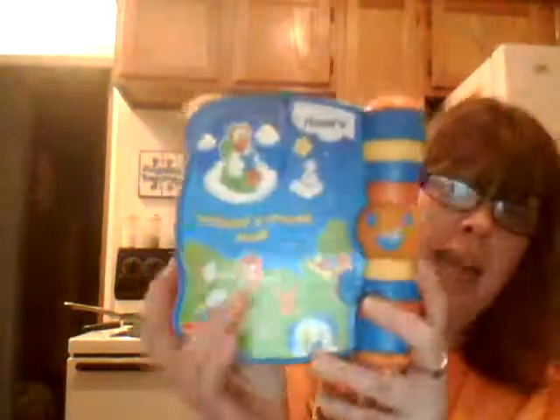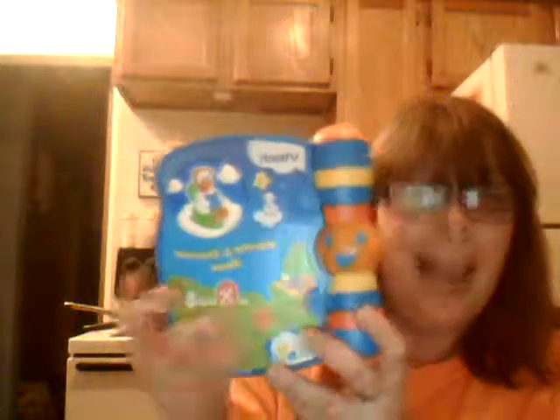For my little grandson I got this VTech book. I saw these when I was online Christmas shopping — they were $14.99. I paid $0.99 for it. I hope it works because usually the batteries will still work, but this one isn't doing anything so I'm going to replace the batteries. But it's a cute little book and for $0.99, heck yeah.